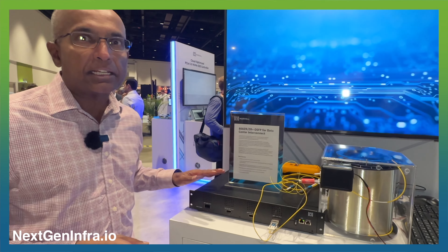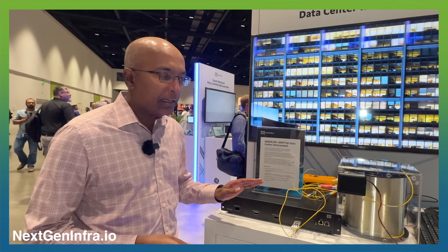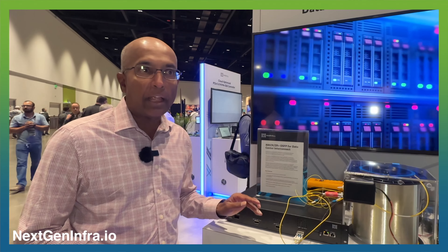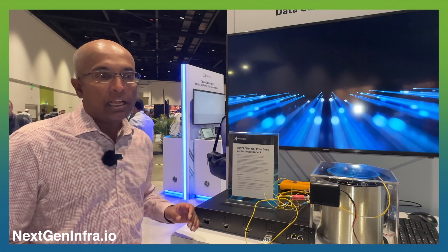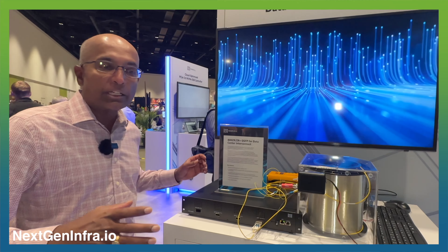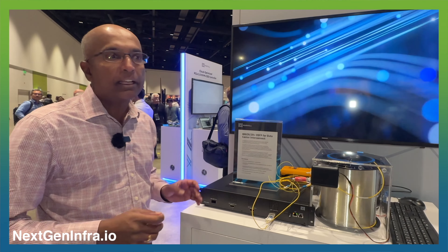The biggest challenge in data center connectivity, and the application that 800ZR addresses, is the aggregation of data centers between different locations. I am Radhan Agurajan, Senior Vice President and Chief Technical Officer at the Cloud Connectivity Group at Marvell.